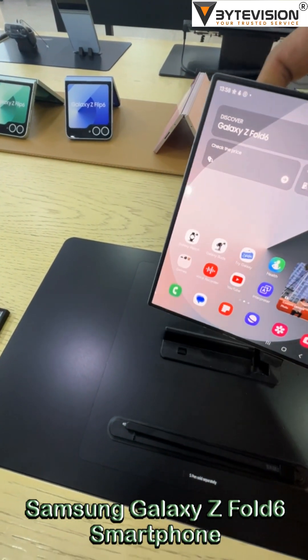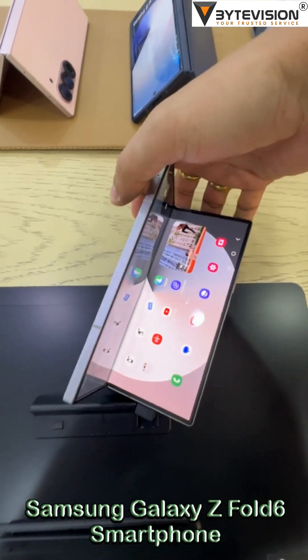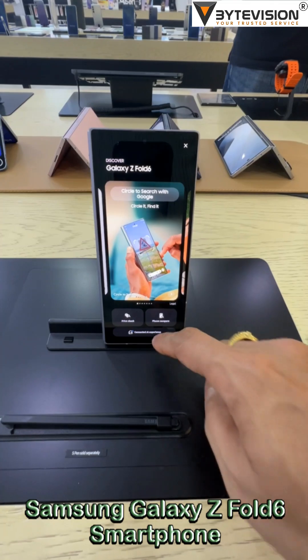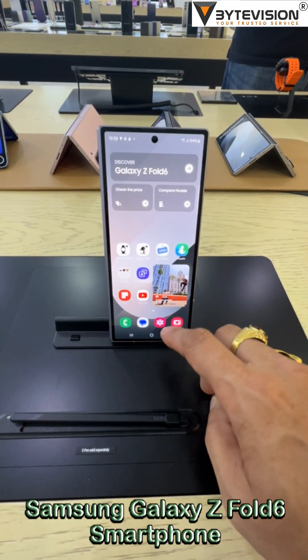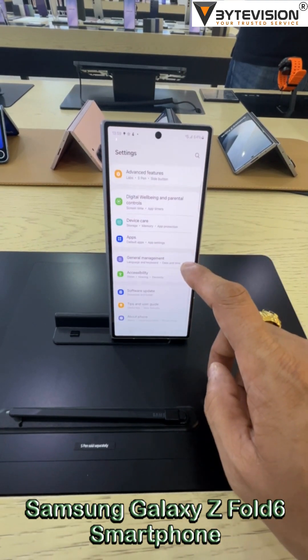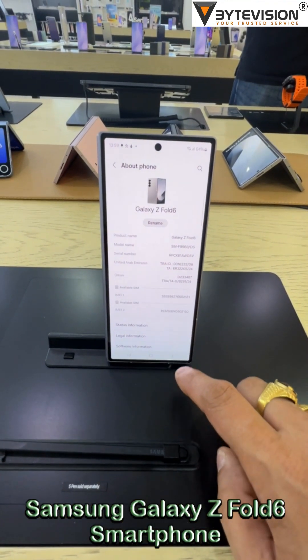The Z Fold 6 sports a design evolution from its predecessor, featuring a slightly larger 6.3-inch cover display. It introduces a new dual-rail hinge for improved durability, and for the first time, it comes with an official dust resistance rating of IP48, enhancing its water resistance as well.